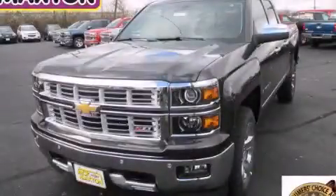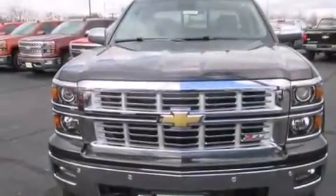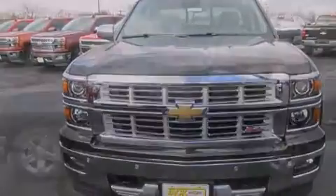This is a brand new 2015 Chevrolet Silverado 1500. Whether hauling, commuting, or towing, this truck is the right one for you.